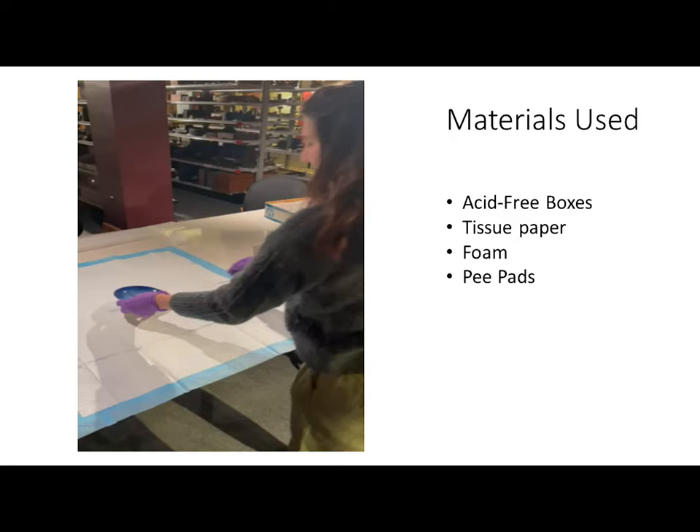As a cost-effective, temporary-use-only vacuum solution for more stable items such as ceramics, pee pads for puppies or medical use were used as padding between plates. And here is a video of that process.